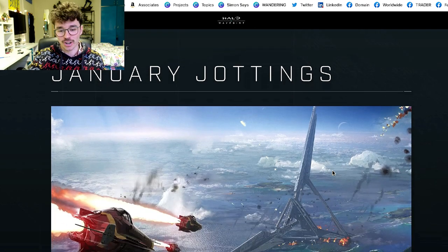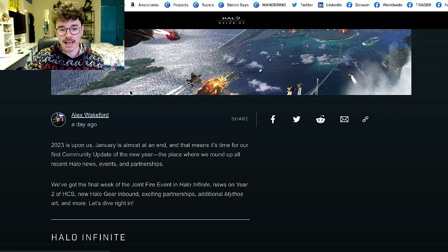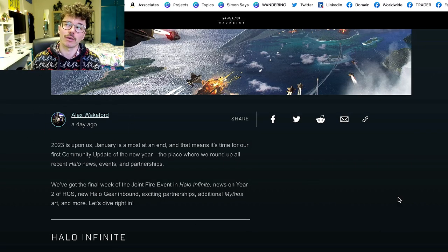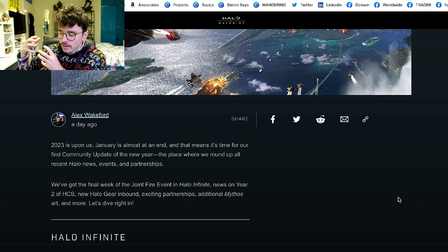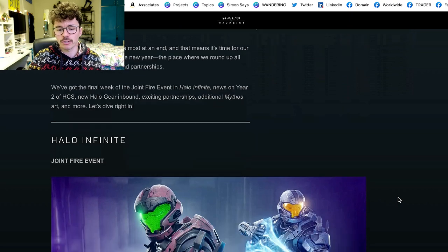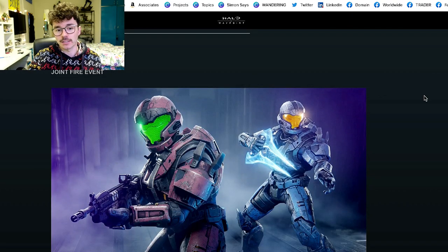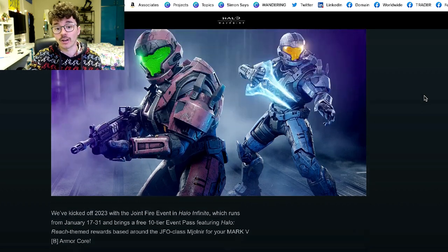January Jottings starts with a gorgeous piece of artwork. Alex Wakeford, a really great guy who recently joined 343, was a great community member who did a lot of work structuring and cataloging Halo lore. He first teased the Joint Fire event — or really just gave an update reminding people that it's still going on.